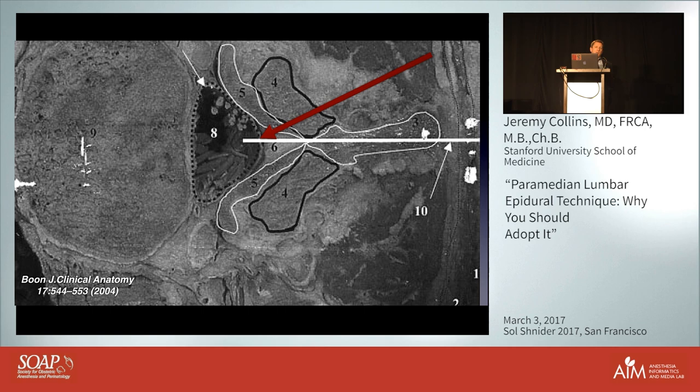It's sometimes reported, by Cook for instance, that CSEs done in the paramedian approach have a slightly higher incidence of spinal component failure. One can see how — the needle projection in the paramedian approach goes straight towards the midline and should pierce the dura, but with less experience you might enter the epidural space at an angle where the spinal needle passed through the Tuohy needle misses the dura. That said, I think this is operator dependent.